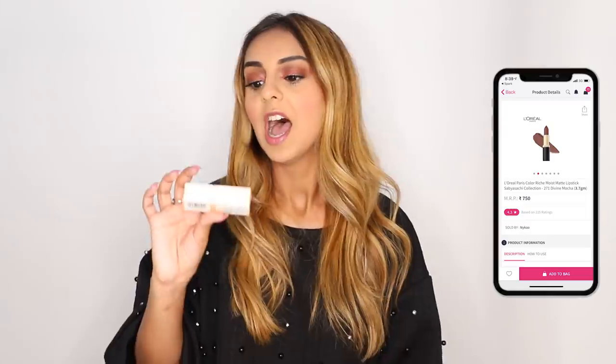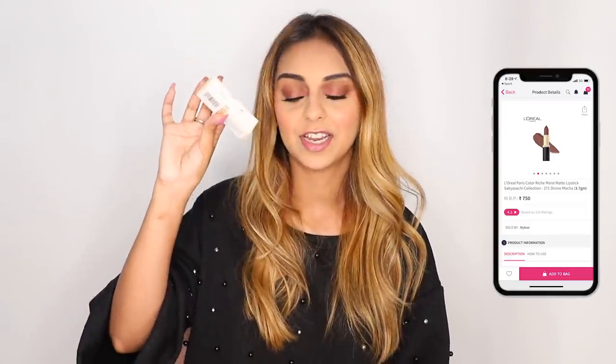I'm going to start with the one item that is not from Wet n Wild, but I was really tempted to get my hands on it. It's a L'Oreal and Savya Sachi collaboration lipstick in the shade Divine Mocha. It's something I really wanted to try and I'm glad I got it — it looks like a really beautiful shade online. I'll give you a quick glimpse of how it looks.